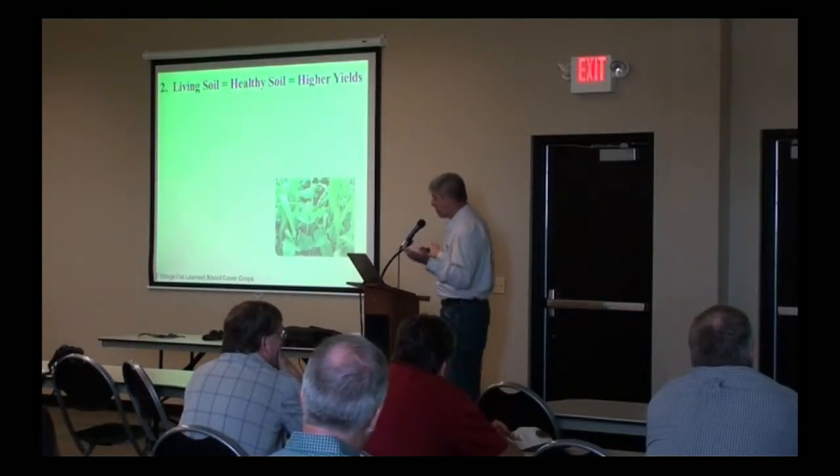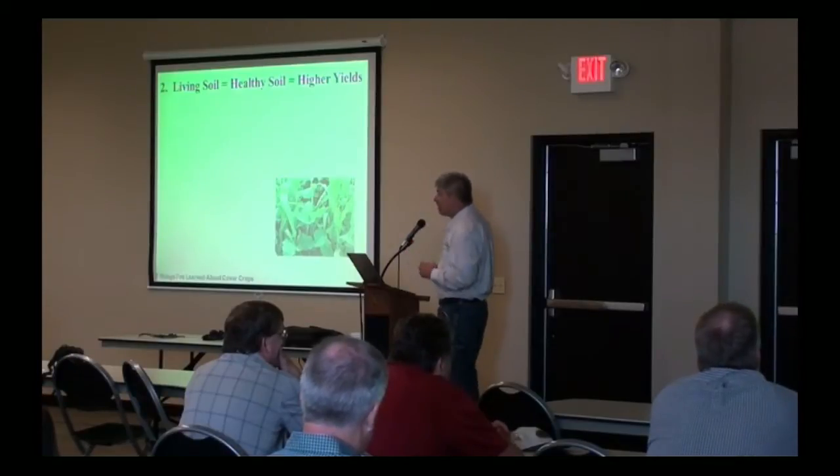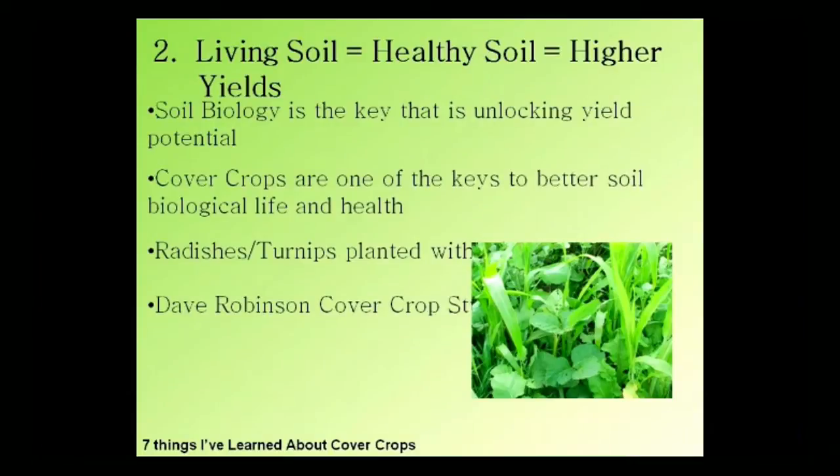Number two: we learned that a living soil equals a healthy soil equals higher yields. Soil biology is the key to unlocking that yield potential. When we can get the soil biology ramped up and get it right — and there were several good speakers yesterday who talked about the biological aspect of soil — we're going to have healthy soil and that healthy soil is going to lead to higher yields.